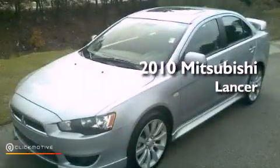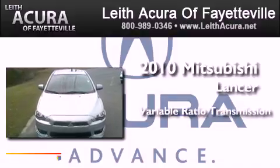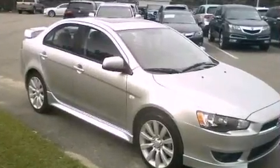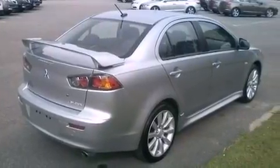This is a 2010 Mitsubishi Lancer. This four-door sedan has a continuously variable transmission and an inline four-cylinder engine. Its top features include a multi-link rear suspension, speed-sensitive volume controls, 100% commercial-free Sirius satellite radio, and a tire pressure monitoring system.